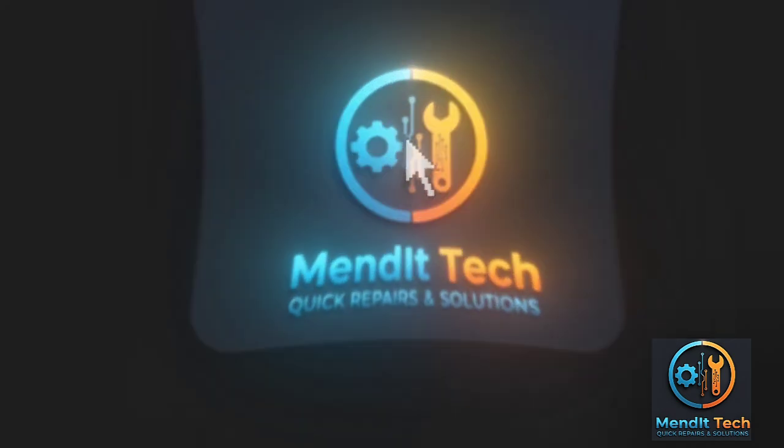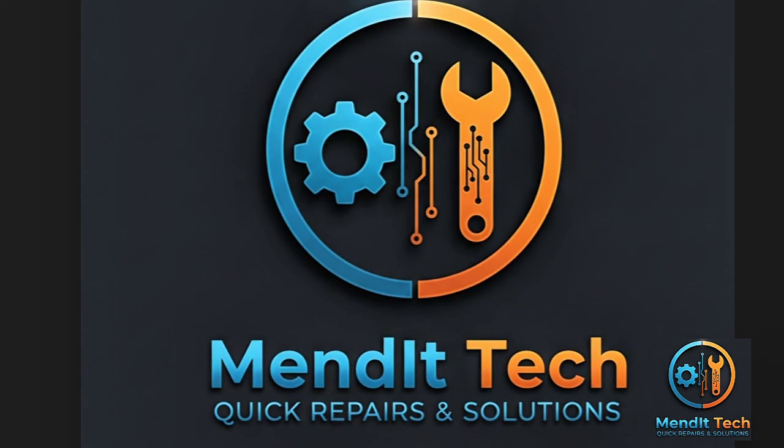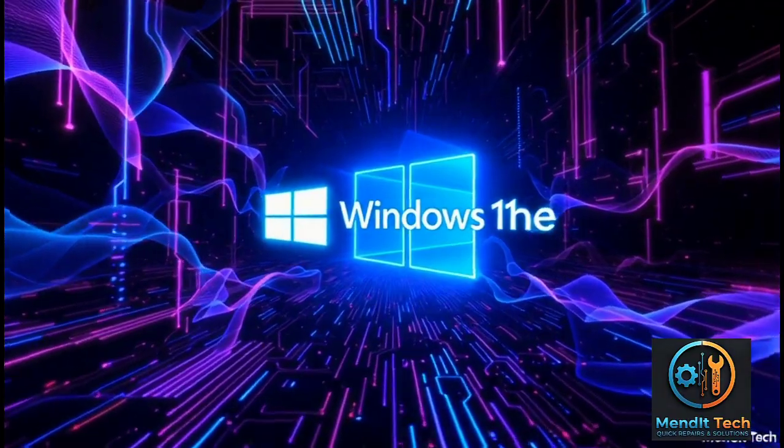You're watching Mendit Tech, and trust me, the last setting in this list is an absolute game changer.